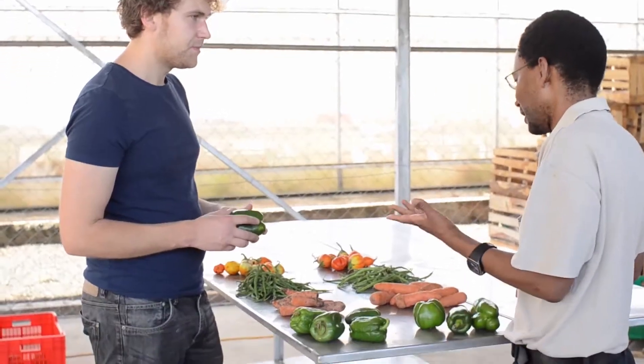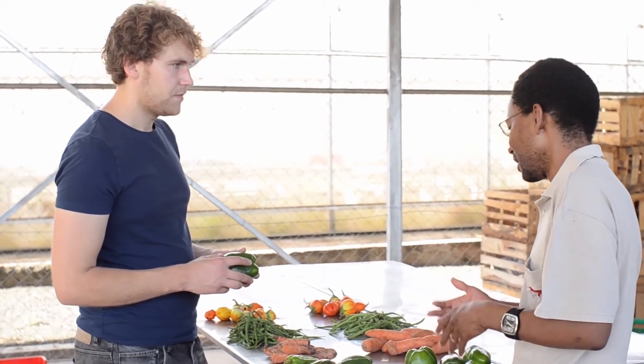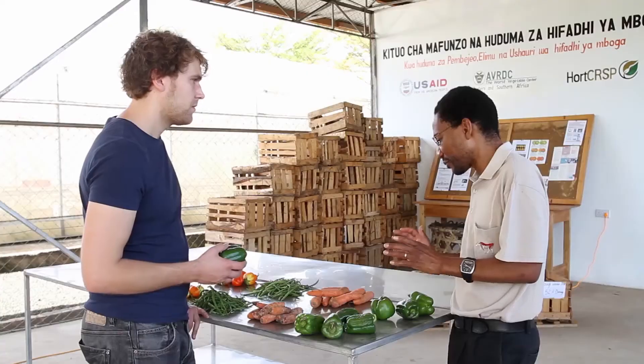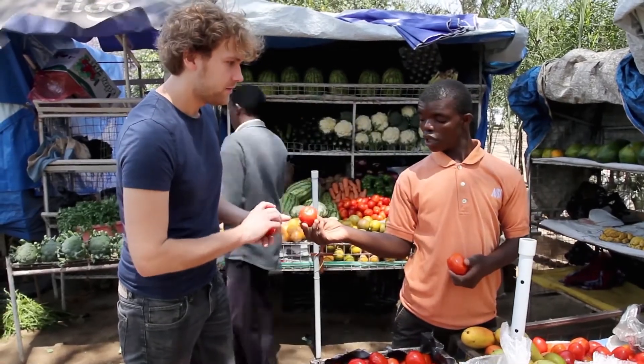Most farmers we find are what we call price takers — in other words, they accept whatever prices are on the market because of their poor bargaining position. So giving them the chance to improve their marketing skills and bargaining skills is really, really important.